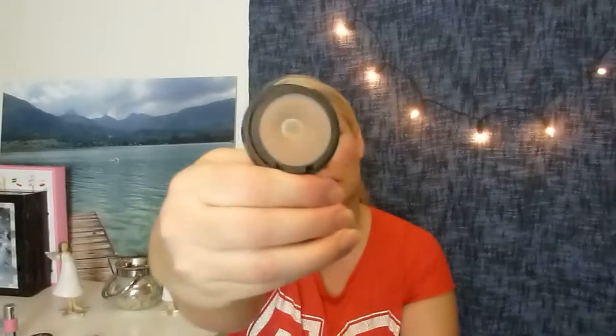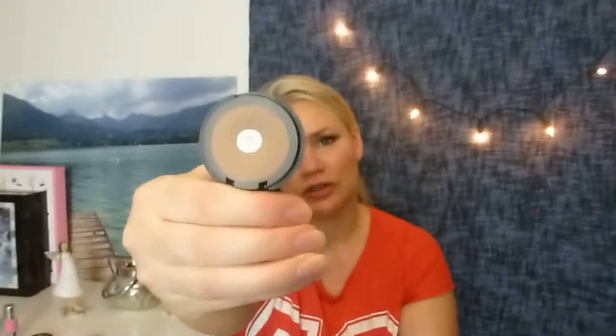Then I have another Makeup Store product — it's an eye shadow, a micro shadow, and it's called Smog. I use this as a contour and a transition shade, so I'm going to work on this one as well.